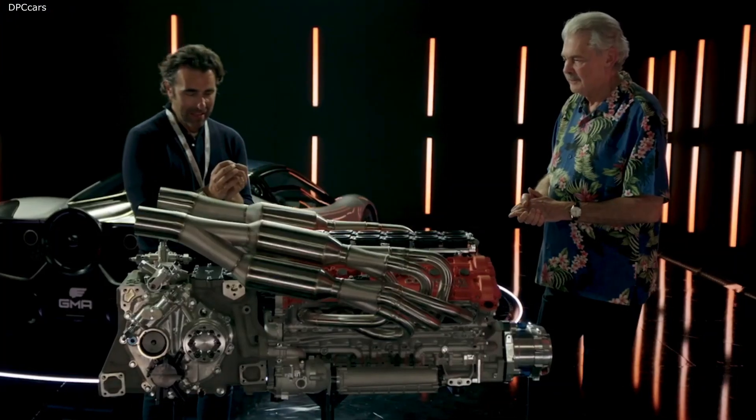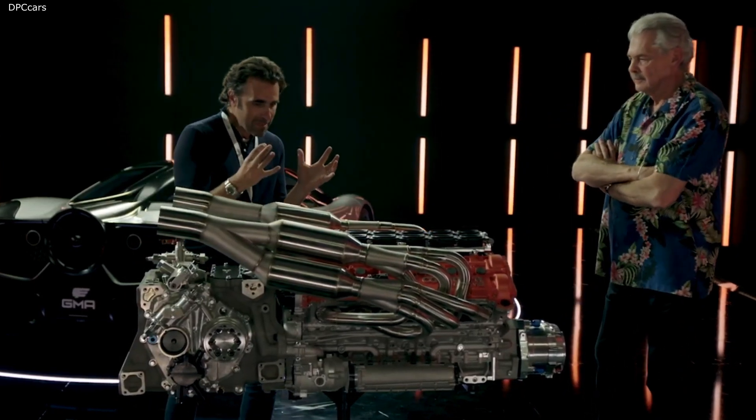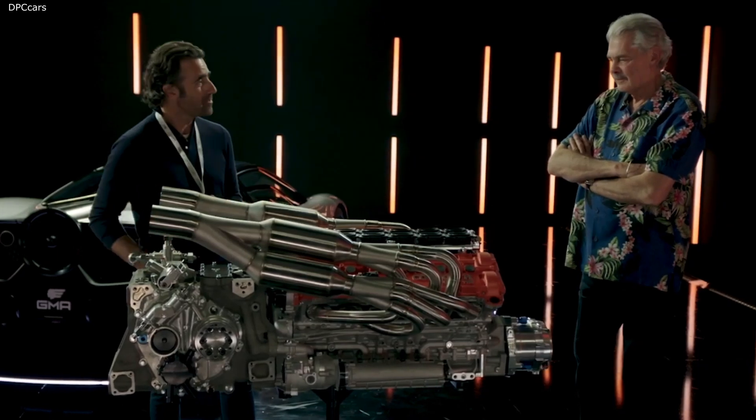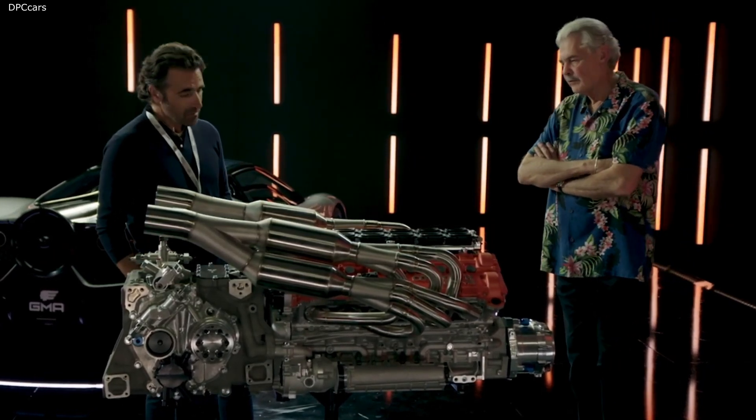It's a V12, but it's tiny. It's beautifully sculpted. There's no fat on it at all. Cosworth have done an amazing job.